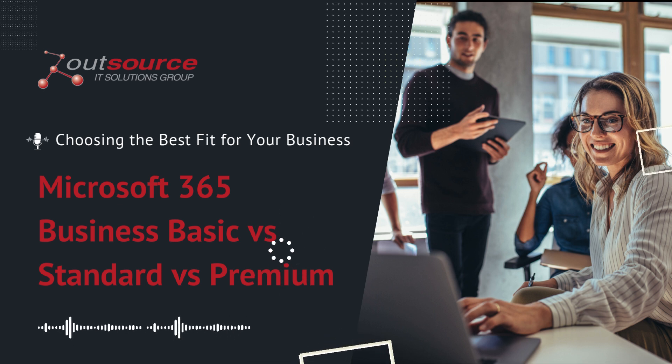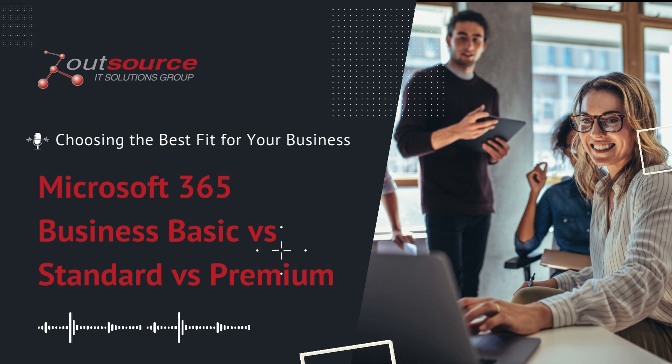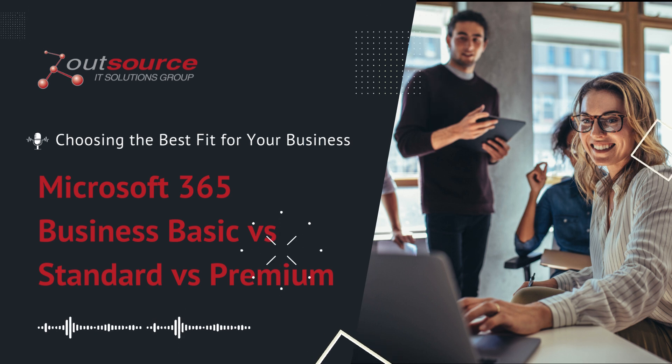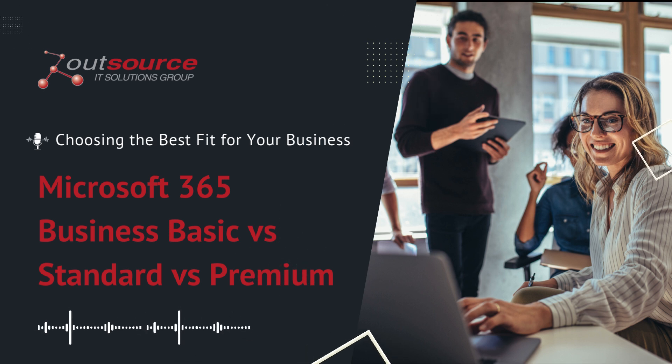Businesses using Microsoft 365 report a 22% boost in productivity compared to those using outdated tools. That boost comes from working smarter, not harder, with tools that match how your business operates.